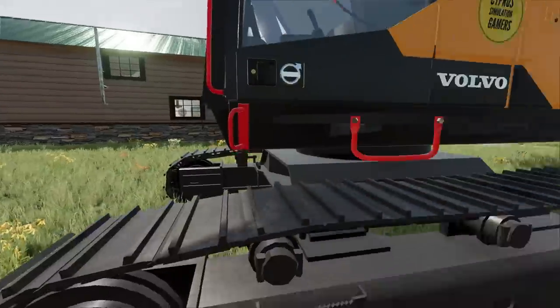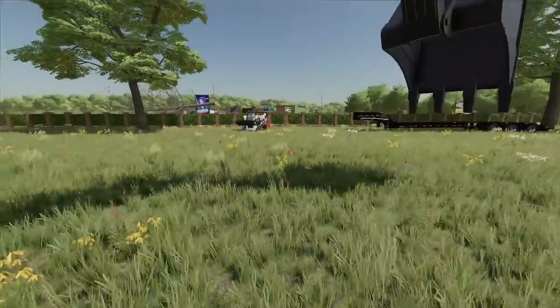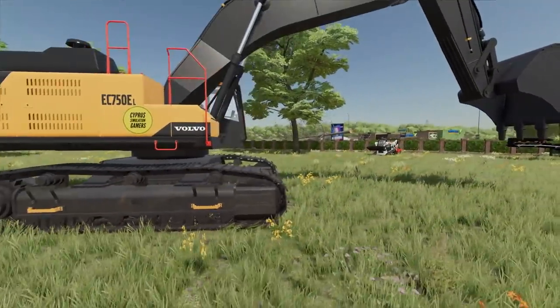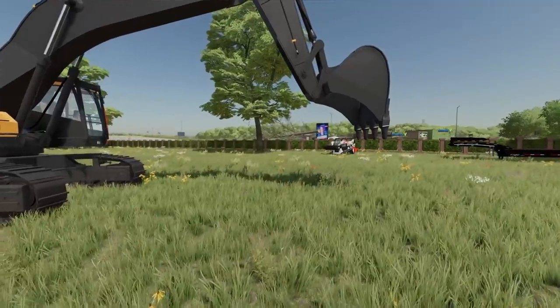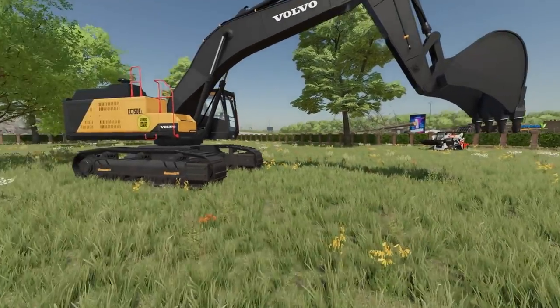Essentially what our job is today is to excavate it out, and then the concrete guys will come and actually build the pool — I have the equipment to do this. They'll come in and make the concrete floor, the walls, the sides, and then I think we're gonna do some hardscape around it, some pavers.